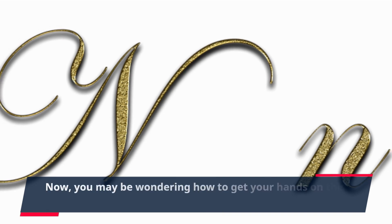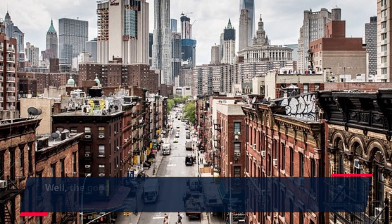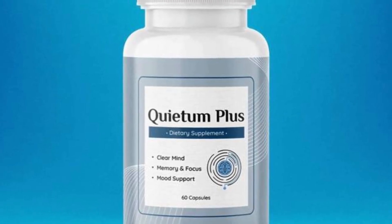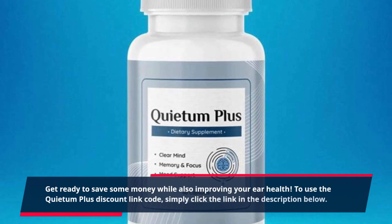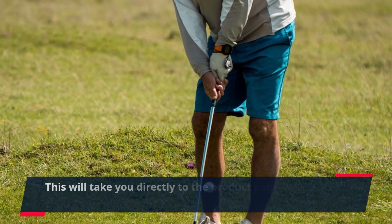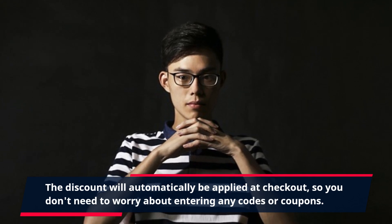Now, you may be wondering how to get your hands on this incredible product. Well, the good news is that there is a Quietum Plus discount link code that you can use to purchase the product at a reduced price. To use it, simply click the link in the description below. This will take you directly to the product page where you can place your order. The discount will automatically be applied at checkout, so you don't need to worry about entering any codes or coupons.